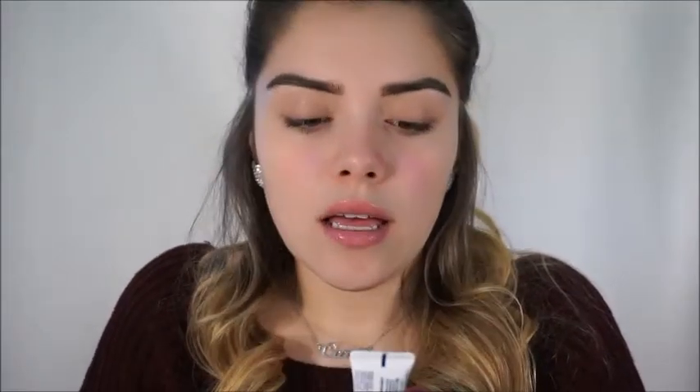I recently have been loving this Aquaphor lip balm — I think that's how you say it. I love it, and my Nivea one too. I love them guys, so if you have dry lips use them, they work wonders.